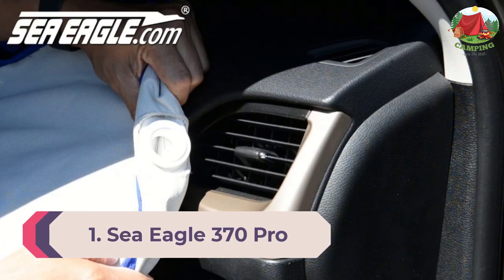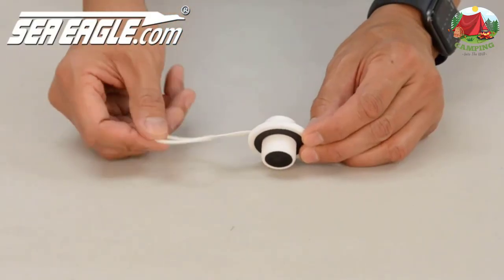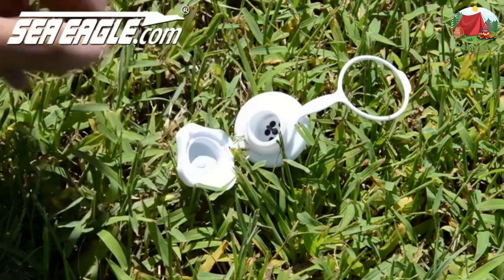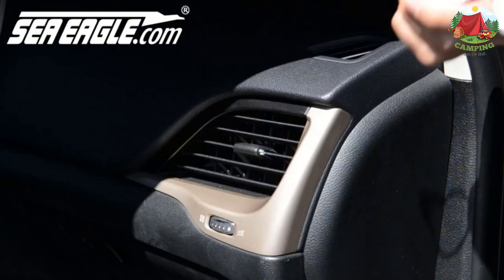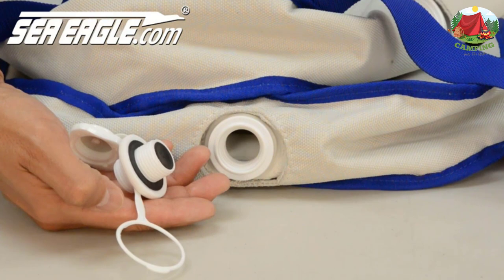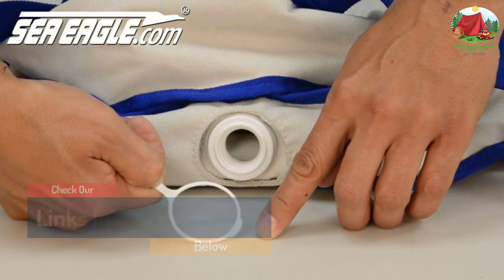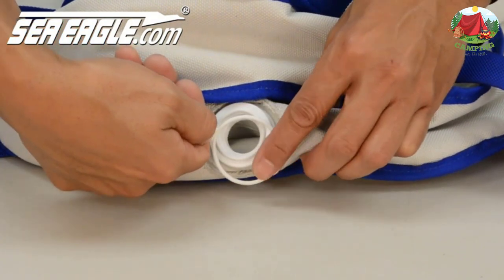Number 1: Sea Eagle 370 Pro 3-Person Inflatable Portable Sport Kayak. This affordable inflatable sport kayak is as lightweight and portable as it gets, yet still remarkably stable and durable. It weighs just 32 pounds and packs down small enough to fit in the smallest car trunk. Rated to hold three people or 650 pounds, though best suited for two persons. The unique proprietary 38-mil PolyKrylar K-80 PVC formulation ensures years of durability, and a five-tube I-beam construction floor provides greater structural strength for faster paddling and higher weight capacity.